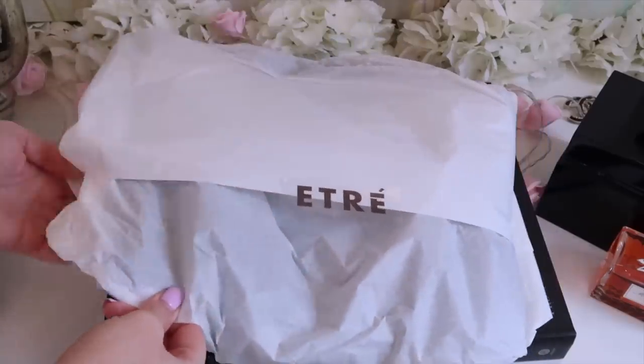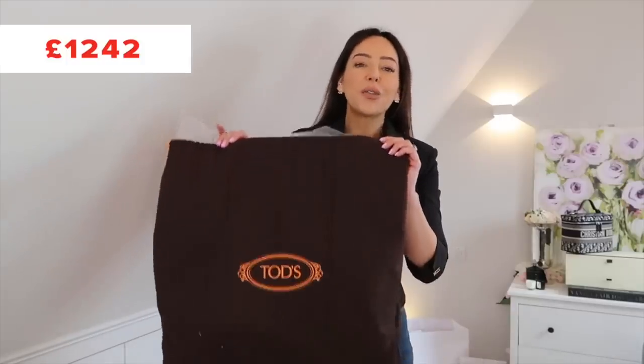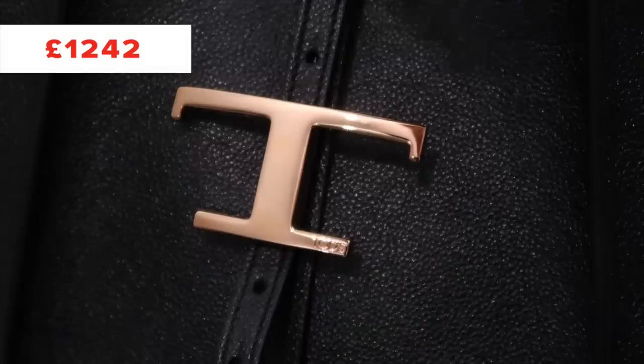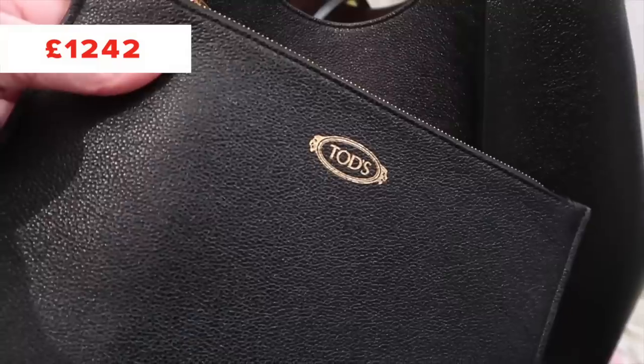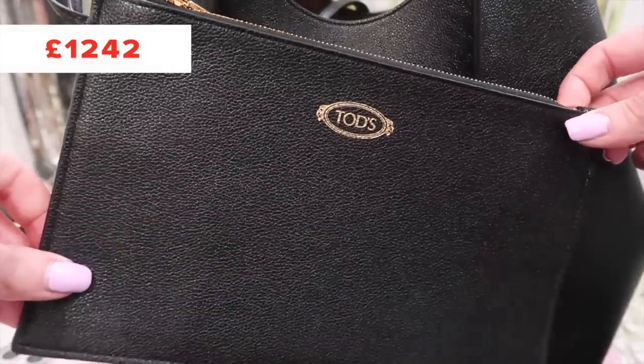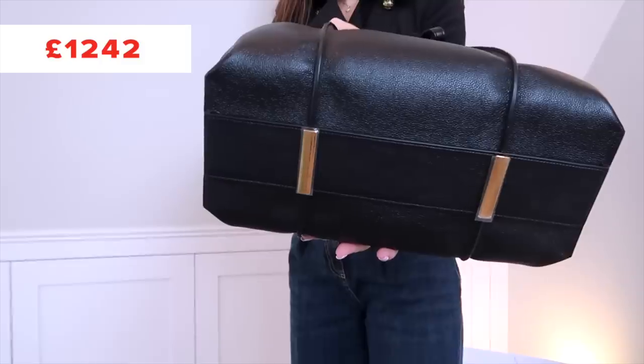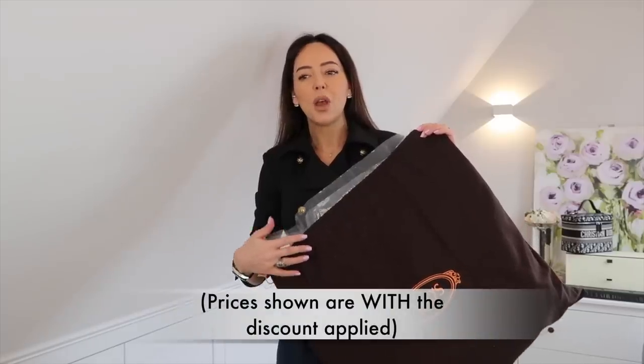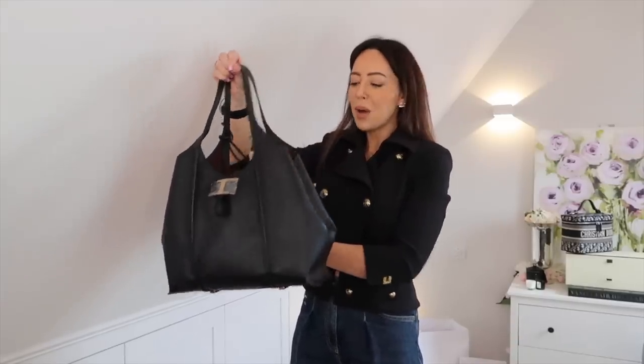The first bag is from Tod's — a brand I've never shown you before. The reason I thought about it is because one of you, Alice, emailed me and said she was getting super into Tod's. I was very surprised that the 10% off code actually worked on this brand — you can't walk into a Tod's boutique and get 10% off. Everything is from Farfetch, and this is a lovely slouchy hobo bag.